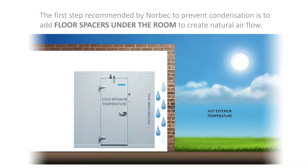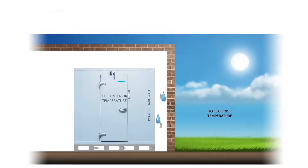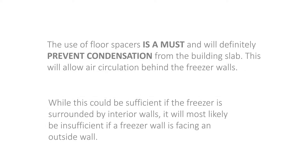The first step recommended by Norbec to prevent condensation is to add floor spacers under the room to create natural air flow. The use of floor spacers is a must and will definitely prevent condensation from the building slab, allowing air circulation behind the freezer walls. While this could be sufficient if the freezer is surrounded by interior walls, it will most likely be insufficient if a freezer wall is facing an outside wall.